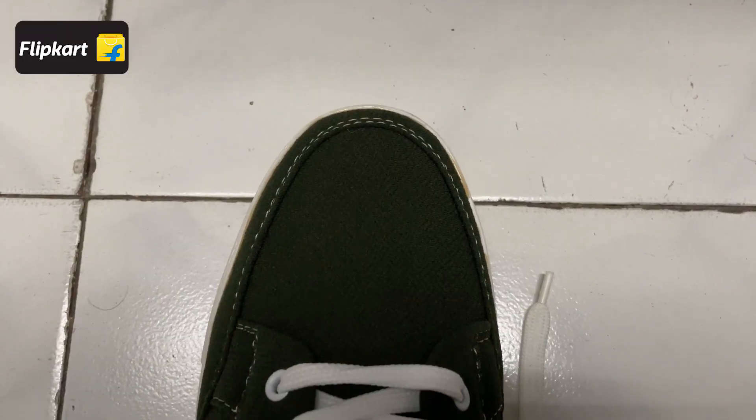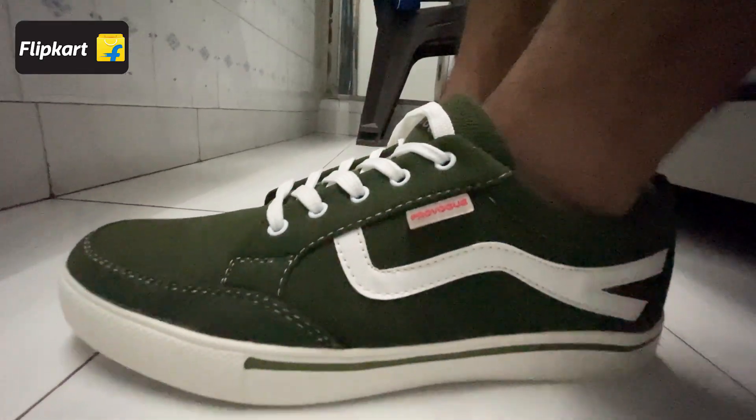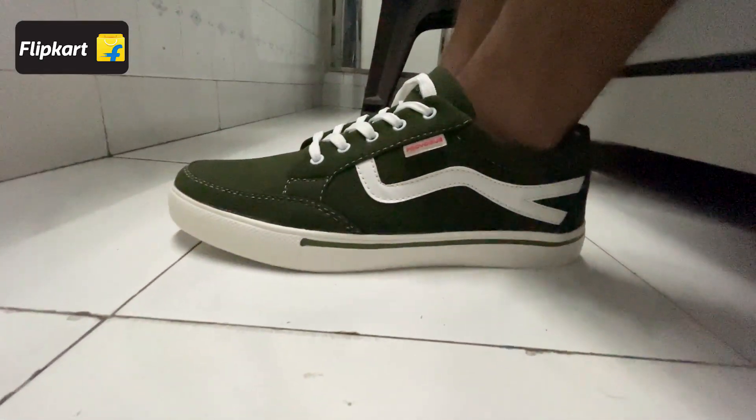The fourth product are these sneakers from ProWog. The color — this is the first time I saw it and my heart was set on it. These sneakers are very hard to find offline, and I didn't find them on other platforms online either. But on Flipkart, I got them. So I am very happy — very happy with both the shoes I bought.